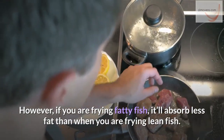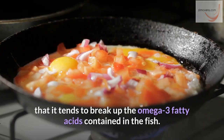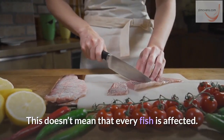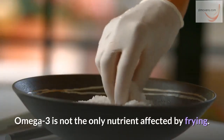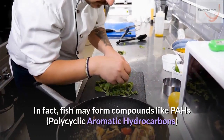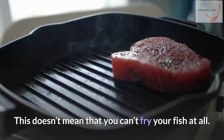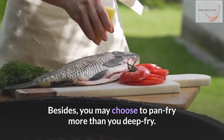However, if you are frying fatty fish, it'll absorb less fat than when you are frying lean fish. Another point to consider with oil frying is that it tends to break up the omega-3 fatty acids contained in the fish. Depending on the fish you're frying, the damage may be as high as 70%. Some fish varieties like herring may not be affected by the heat from hot oil. Omega-3 is not the only nutrient affected by frying — vitamin D may also be destroyed in some fish species. In fact, fish may form compounds like PAHs and heterocyclic amines through the frying process. Try frying with oil that doesn't break up from high heat, like olive oil. You may also choose to pan fry more than you deep fry.